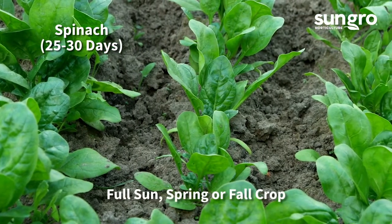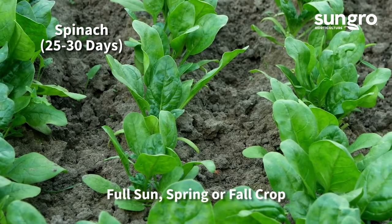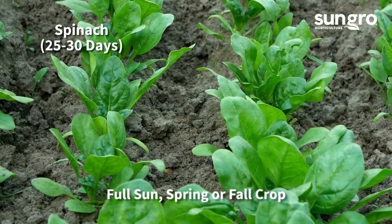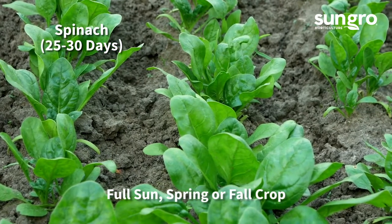Most spinach types produce lots of fresh leaves in just 30 days from seeding. The leaves can be harvested over several weeks under cool conditions. As soon as the weather heats up, plants flower, set seed, and die.